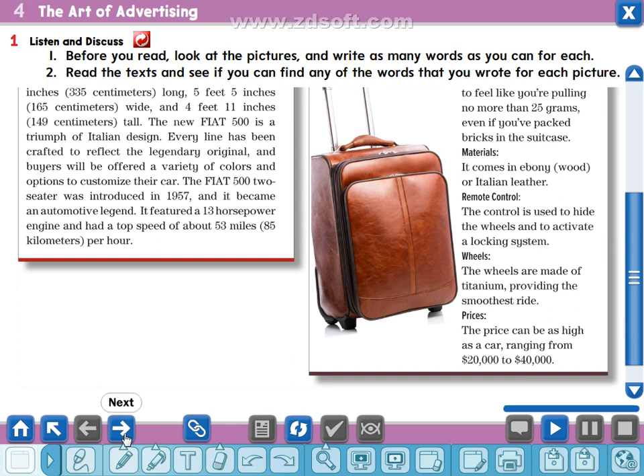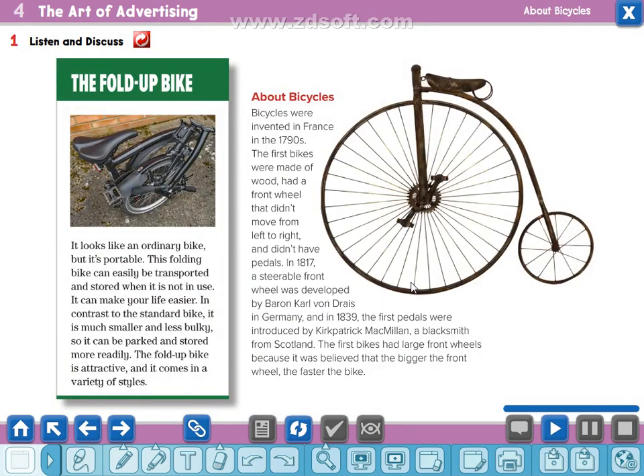Now let's turn to the third advertisement for today's lesson, which is about the fold-up bike. The fold-up bike: it looks like an ordinary bike but it's portable. This folding bike can easily be transported and stored when it is not in use. It can make your life easier. In contrast to the standard bike, it is much smaller and less bulky, so it can be parked and stored more readily. The fold-up bike is attractive and it comes in a variety of styles.